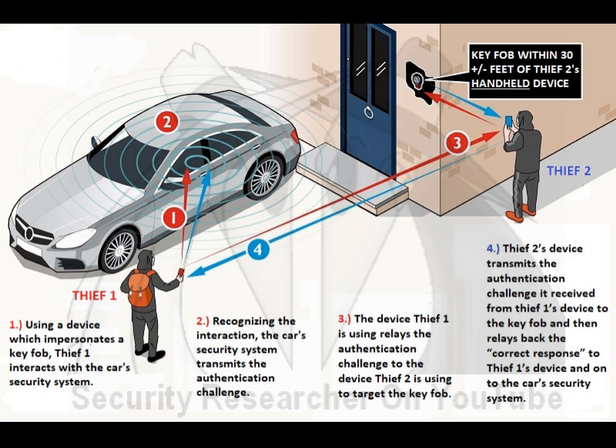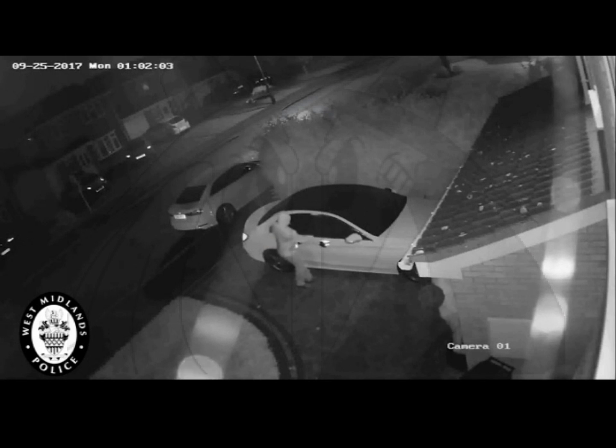As far as the car is concerned, it just spoke to the keys, so it lets the guy into the car. You'll then see the second thief walk away from the house while looking down at his device — he's trying to get out of range of his device to the key fob so the communication is broken. Once that happens, everything resets and he can start his attack over again.